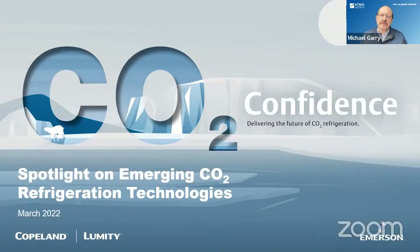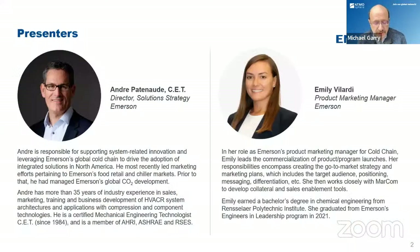Hello, everybody. My name is Michael Gary. I'm the head of content for Atmosphere. I'd like to welcome you to this session called Spotlight on Emerging CO2 Refrigeration Technologies. We have two outstanding speakers from Emerson today, Andre Patenaud and Emily Lillardy, who will educate you all on what's happening in the CO2 refrigeration space. I'll say a few words about the speakers before handing it over.